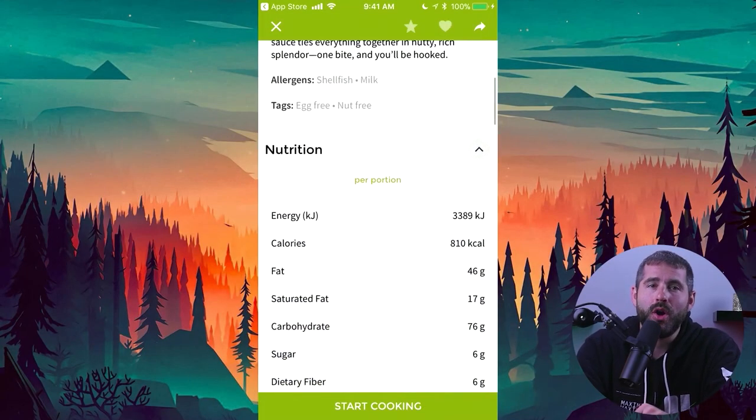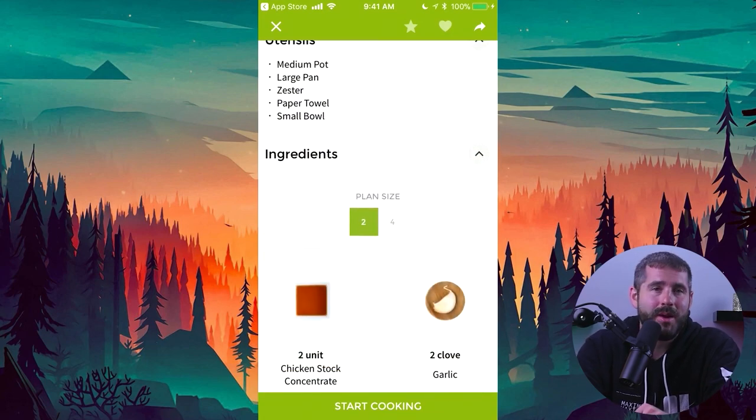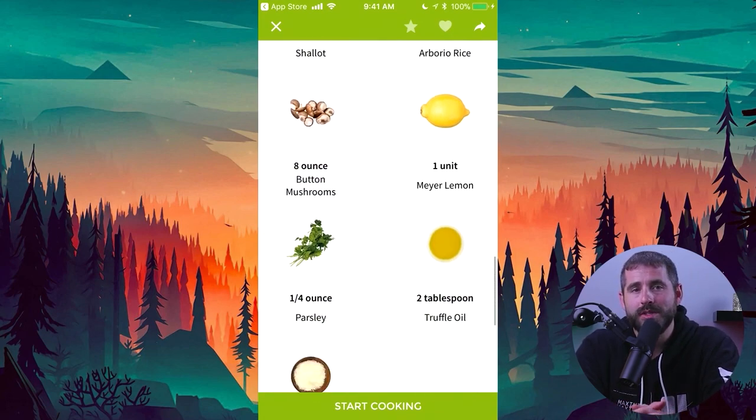The companion app is also really handy, allowing me to choose recipes, set timers, and follow along with instructions seamlessly.